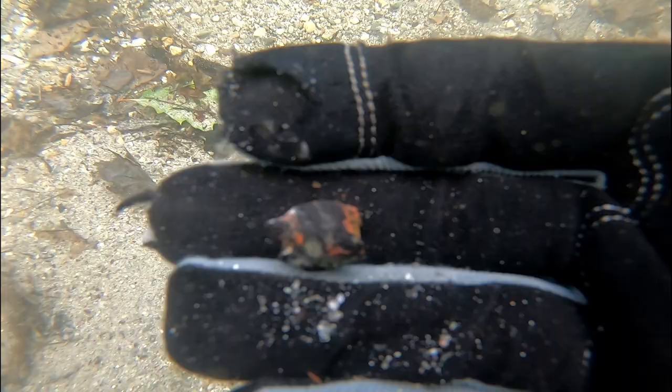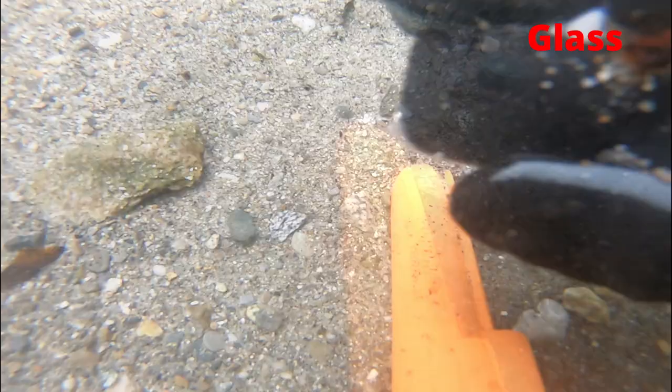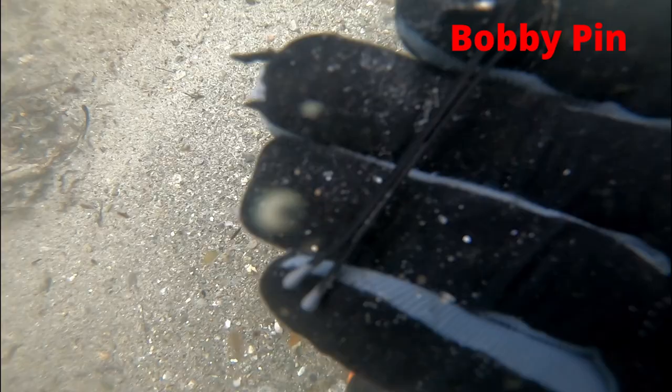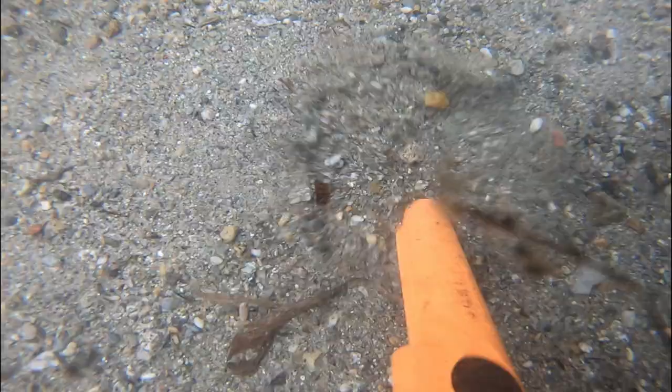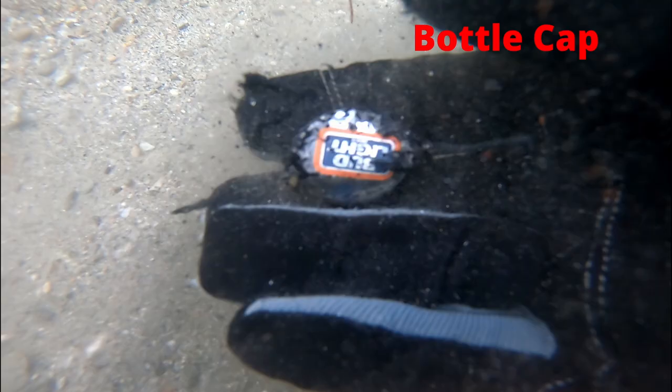Here's the first find of the day. I'm not quite sure what it is — if you have any idea, leave a comment. A piece of glass. The next thing I came across was this bobby pin. I believe this is a piece of melted aluminum can. It can't be a metal detecting adventure without finding at least one bottle cap. Another sharp piece of glass.